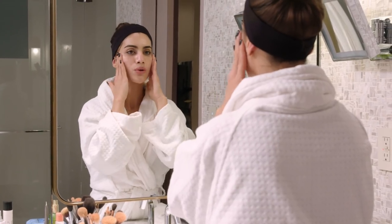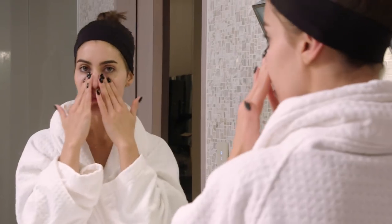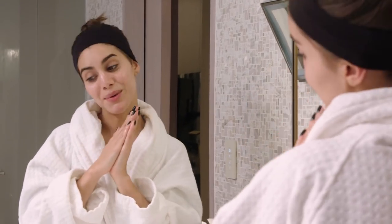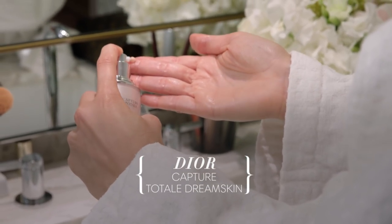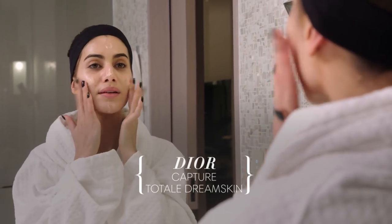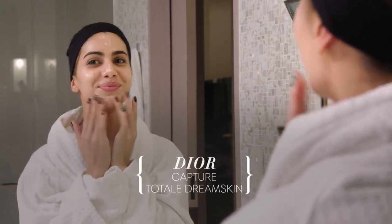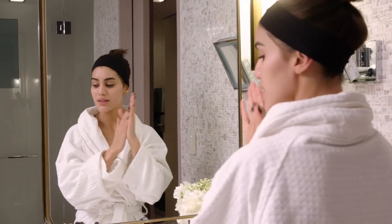When you feel your skin has absorbed the product, move on to moisturizer. I'm going to use Capture Totale Dream Skin — just dab it on. I learned that if you slap your face when you apply product, it absorbs better. So give that face some slaps, and I am done!